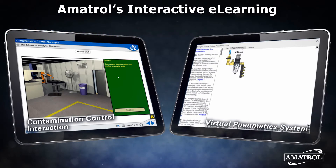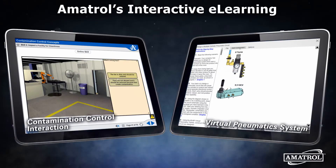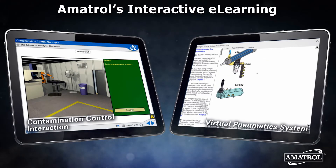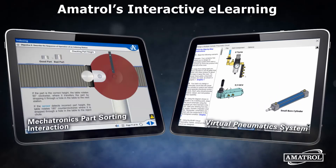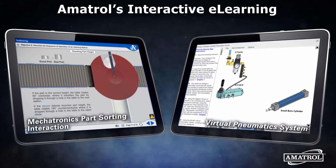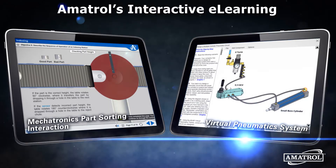Embedded in several e-learning courses are Amitrol's virtual trainers. These simulators allow users to test their recently acquired knowledge, which is key to retention. From fully functional hydraulic systems to calipers and micrometers, these virtual systems are great for an online-only course or when you need to supplement your physical trainers to handle more students.